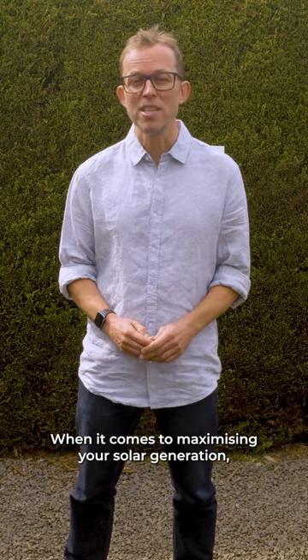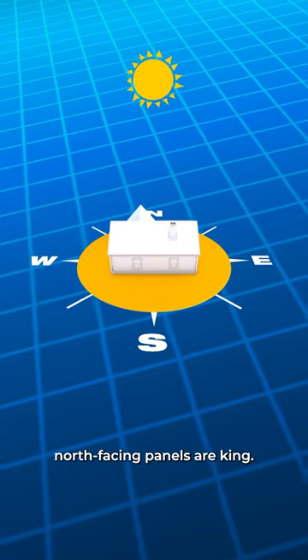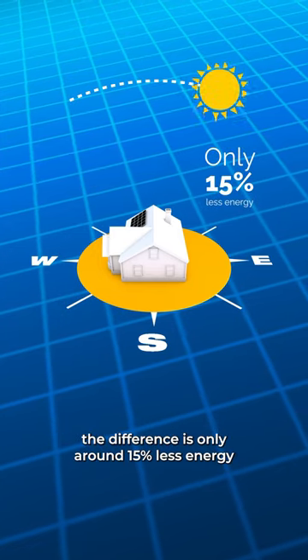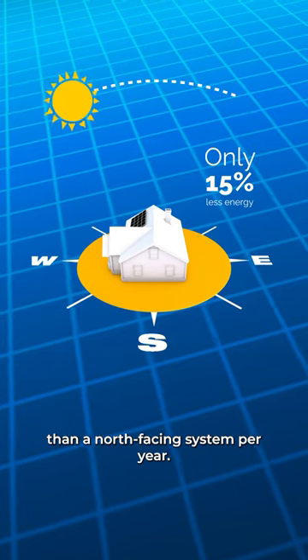When it comes to maximising your solar generation, down here in the Southern Hemisphere, north-facing panels are king. Don't have a north-facing roof? Don't worry. While east or west-facing roofs generate less solar, the difference is only around 15% less energy than a north-facing system per year.